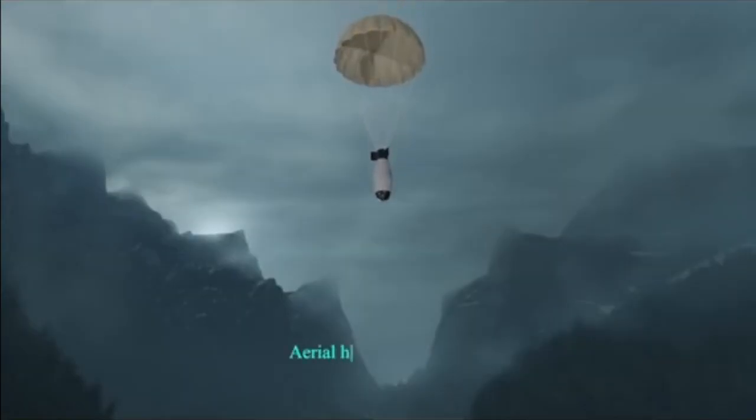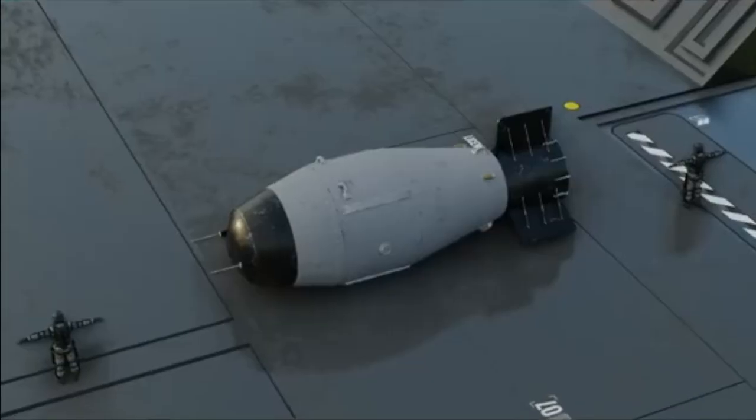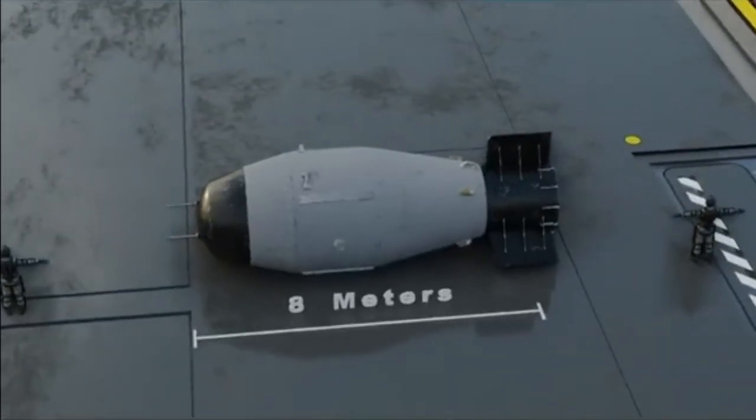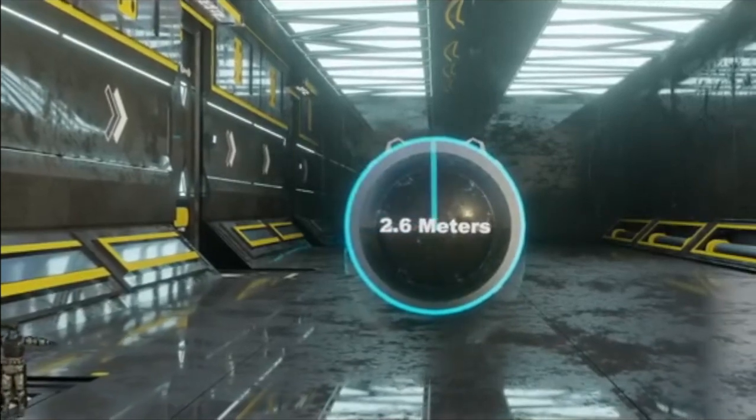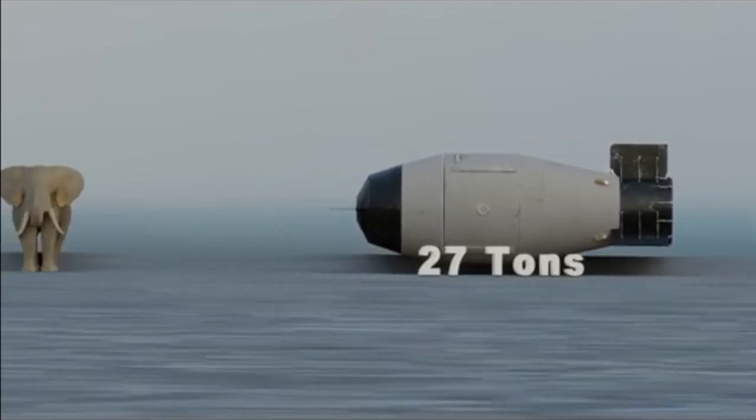The Tsar Bomba was an aerial hydrogen bomb known as a thermonuclear weapon. The bomb was 8 meters long, had a diameter of nearly 2.6 meters, and a weight of more than 27 tons — the weight of 5 elephants.